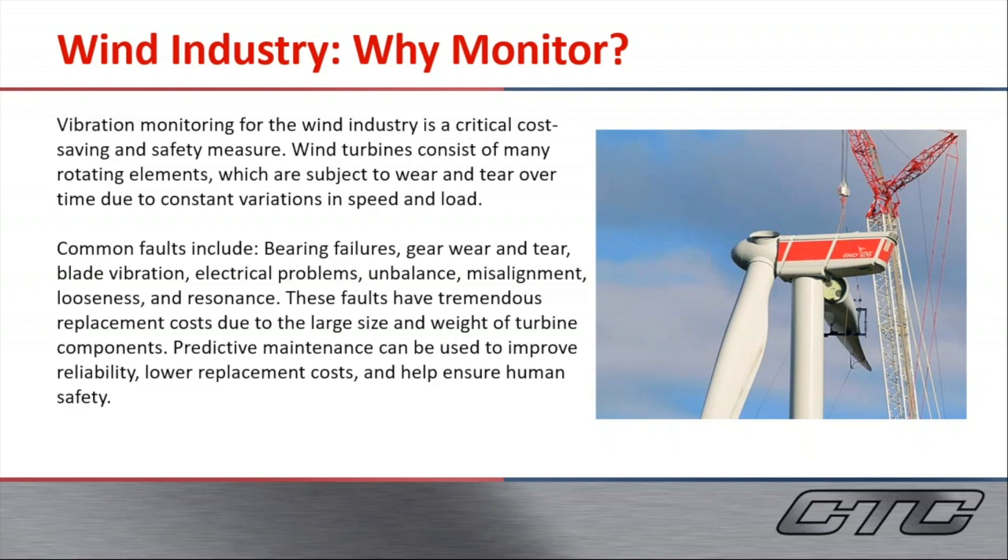There's a ton of replacement costs because of where the locations are, as well as the size and accessibility of these machines. So using predictive maintenance to improve reliability, lower those costs, and help with the safety of the workers is going to benefit any company.